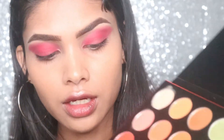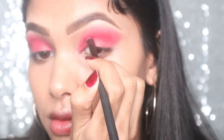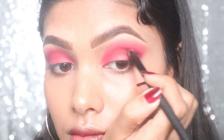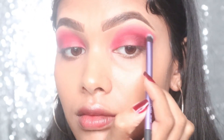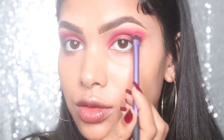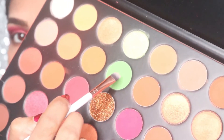Now I'm going to take this color and put it right here, then taking this color for the outer corner — that's why I'm taking the deepest shade. I'm using this brush to blend it more precisely with the other color so there's no harsh line. The main key to a precise, defined eyeshadow look is to blend, blend, and blend. Then I'm taking this green shade.